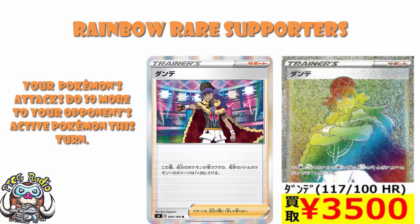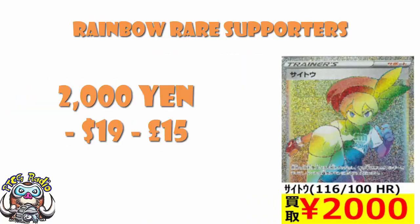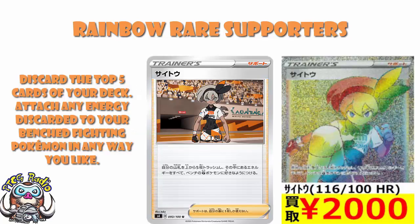If we look at the other Rainbow Rare supporters, it's not that close. Rainbow Rare Bea comes in at 2,000 yen, which is a little over half the price — about $19 or £15. I love Bea as a card; I think Bea is absolutely awesome. You discard the top five cards of your deck, and any of those that are energy — and they do not have to be basic, they can be special — you attach to your benched fighting Pokémon however you like. I do think there's absolutely a chance that Bea is just a really good card that people are absolutely hyped over.